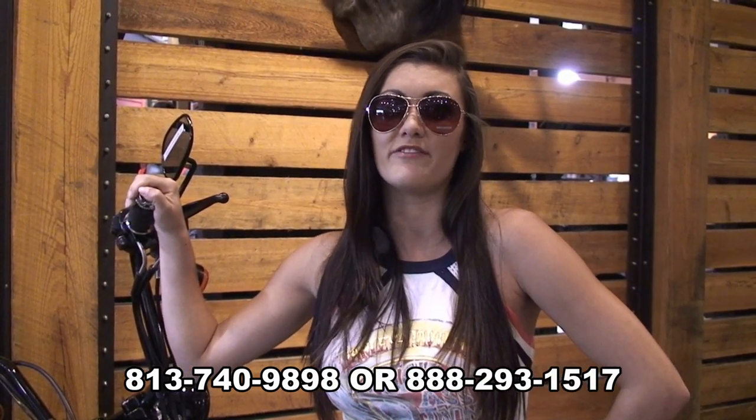If you have any questions about this pair of shades or any other items, please give us a call at 888-293-1517. Thanks for tuning in. My name's Olivia, and I hope to see you at Harley-Davidson of Brandon. Have a rockin' Harley day.